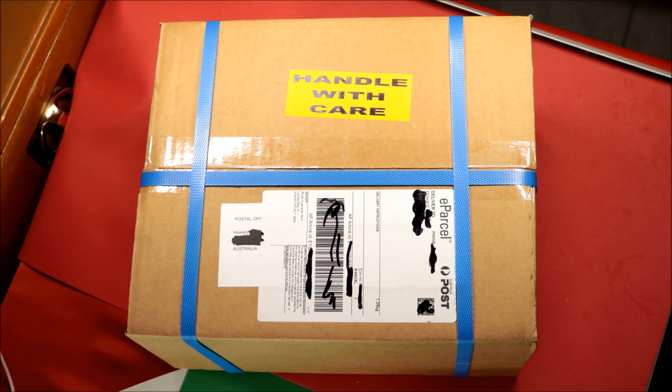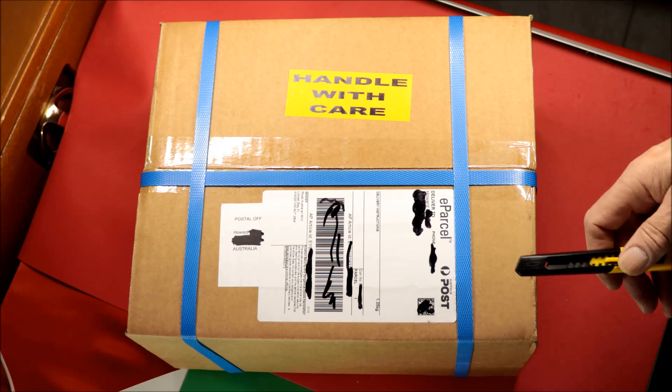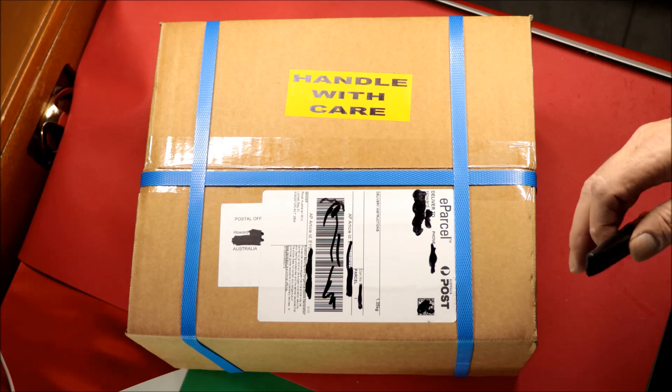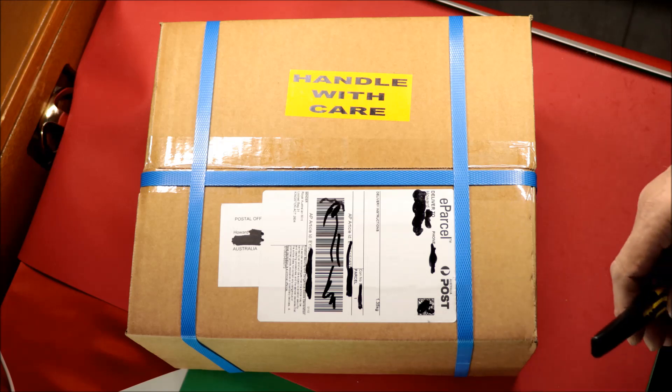Hi everyone, Posty's Bean here. Today I'm unboxing coins from the Australian Mint in Canberra. I bought a couple of coins on the 1st of January 2022 — their very first release for the year, at 10:30 in the morning on New Year's Day.